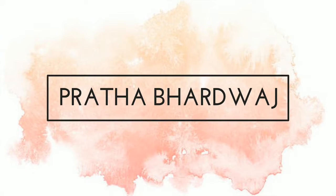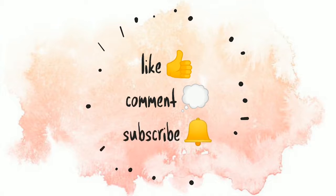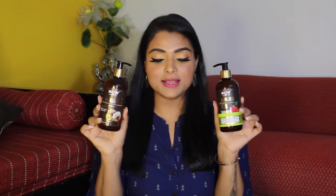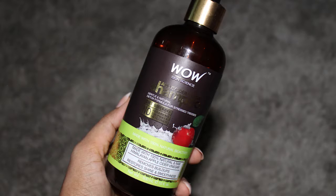Now let's quickly jump into this video. The products I'm going to talk about are the shampoo and conditioner from WOW. The shampoo is the apple cider vinegar shampoo and the conditioner is the organic virgin coconut oil plus avocado oil conditioner.